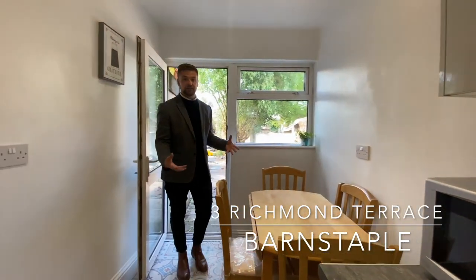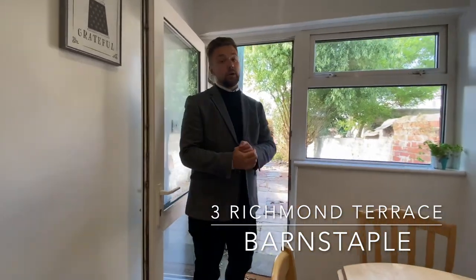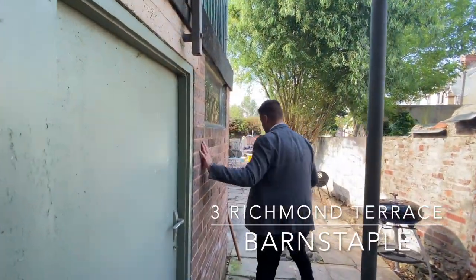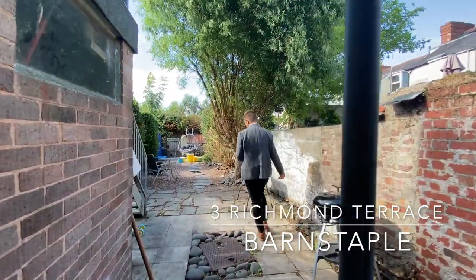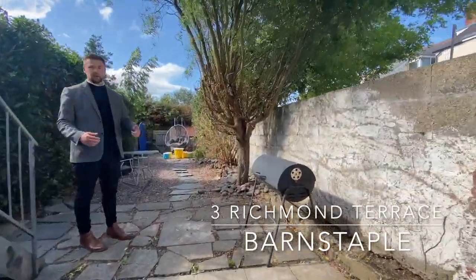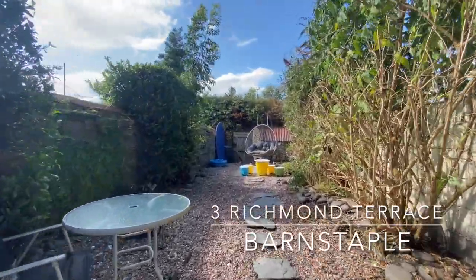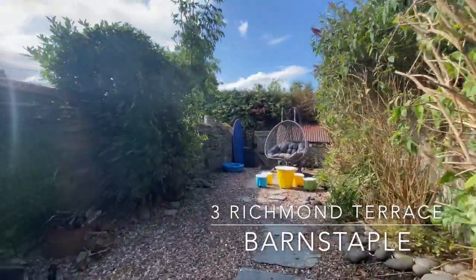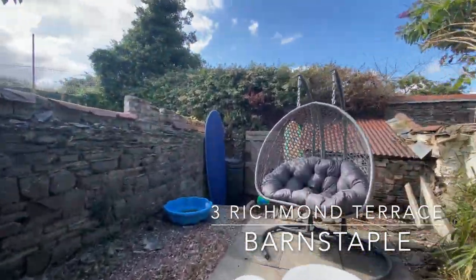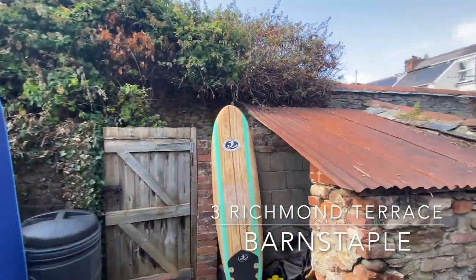Towards the rear of the property we have a handy space for a small dining table and access into our private garden, which is a really good size with an outside storage shed. Plenty of space for summer barbecues, and towards the rear of the garden there's a private area for chilling out in the sun in the egg chair with friends and family. The garden also benefits from rear access onto the lane, which takes you down onto Richmond Street.